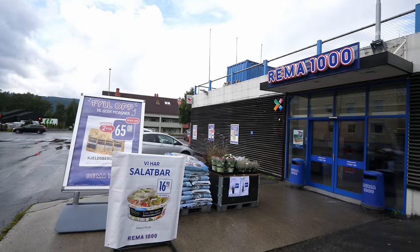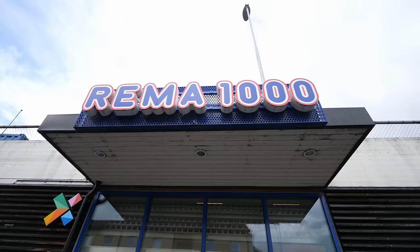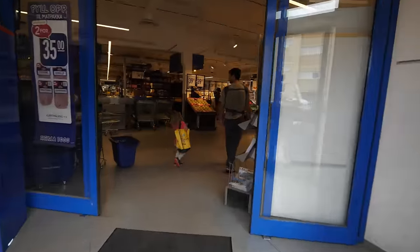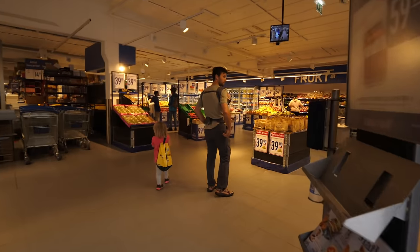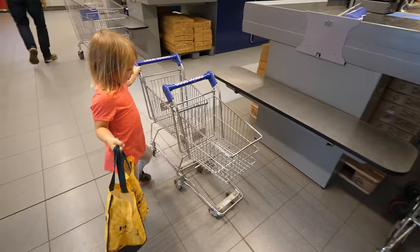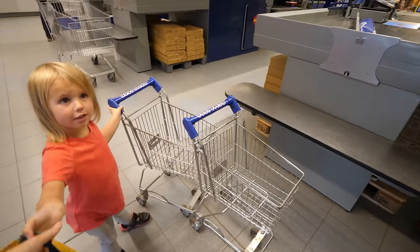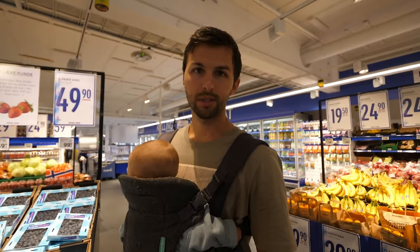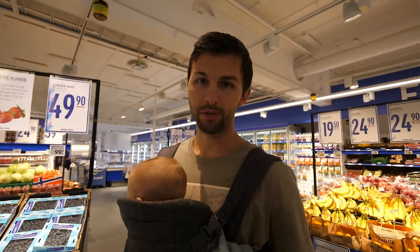We're about to go into Rema 1000 and go grocery shopping here in Norway. This isn't our first time going grocery shopping — we went to a couple different supermarkets throughout our trip — but it is the first time we've really dove in. We're really excited to take you guys with us because from the little experience we've had, it's really fun and quite different than our experience in the States and where we currently live in Germany.